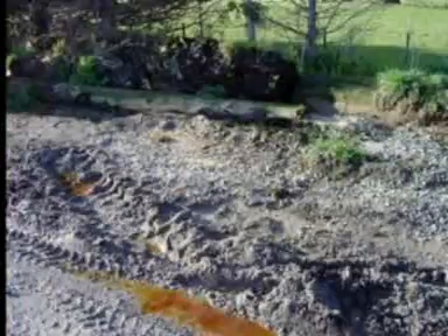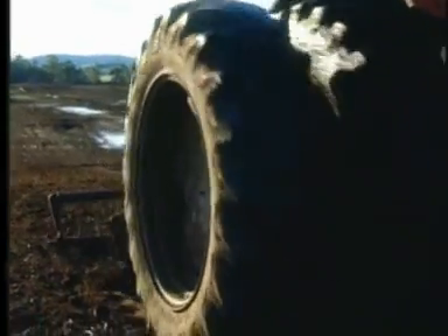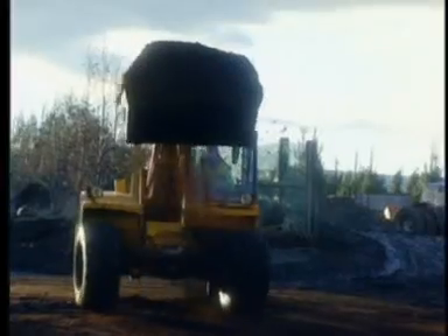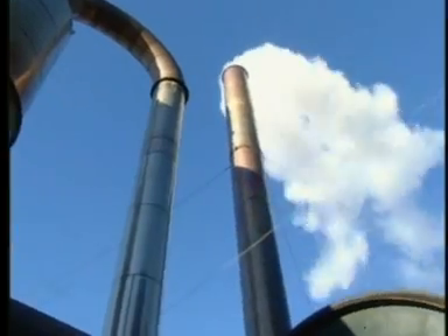On land and in soil, Enviropeat can be effective just by blending it into the affected area and letting nature do its work. Disposing of the collected product can be done in several ways, from landfills to incineration.